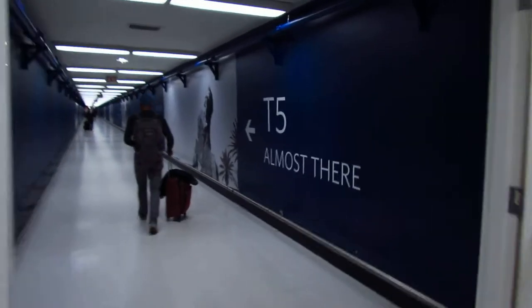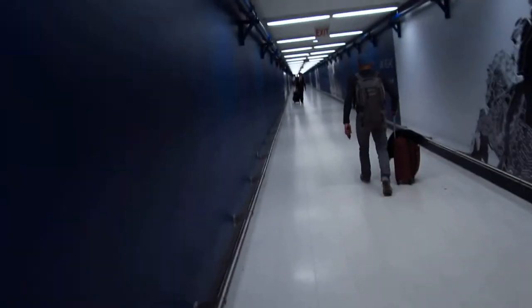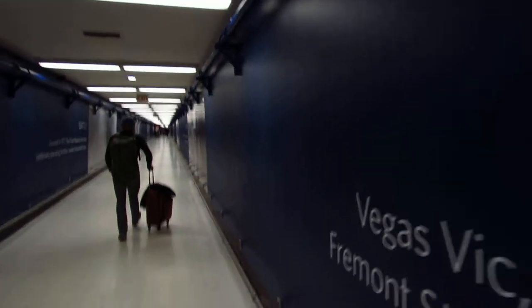Another sign says gates 50 to 59, David and Jeremy. Look at that — a T5 sign. I think you guys said you did go down this hallway. As you can see, we've got nice lovely destination posters for Delta.